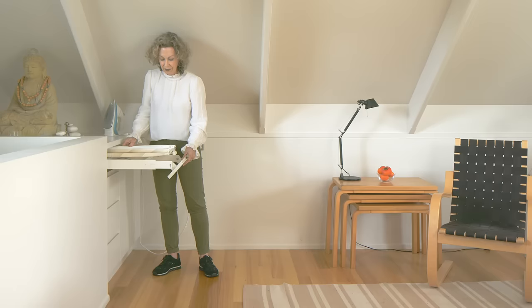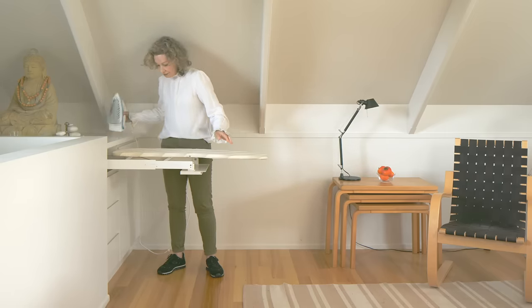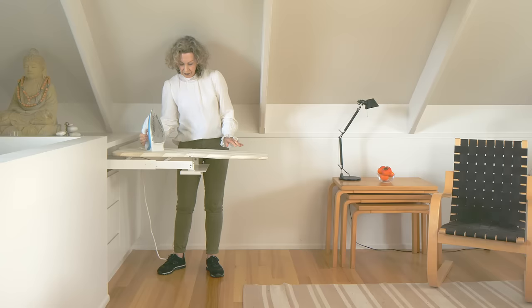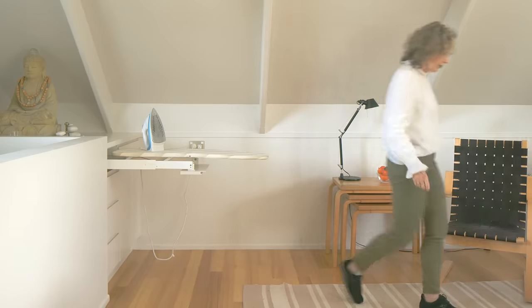My client goes out to work and he might need to iron a shirt, so I've got fold-out ironing boards. I tried to think of how you'd go about your busy morning — domestics — just making it simple with a few little clever tricks.